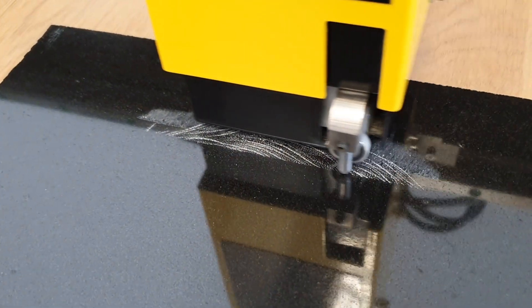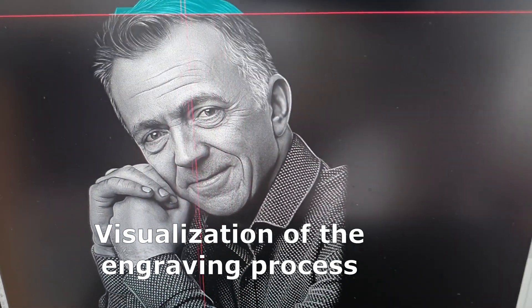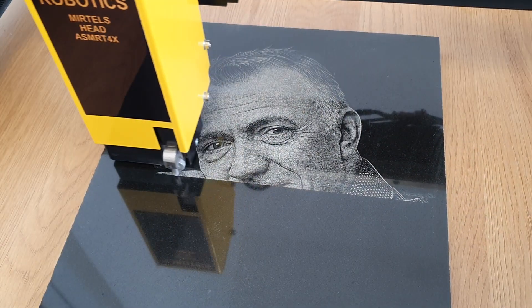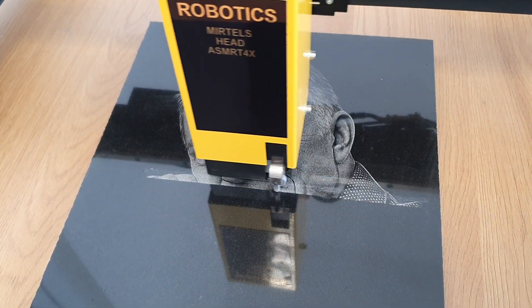Additionally, each machine in the series automatically detects surface irregularities, enhancing the accuracy of the final image. Like all Mertel's engraving equipment, the Robotics model features a power outage recovery function, allowing the machine to resume engraving from where it left off once power is restored.